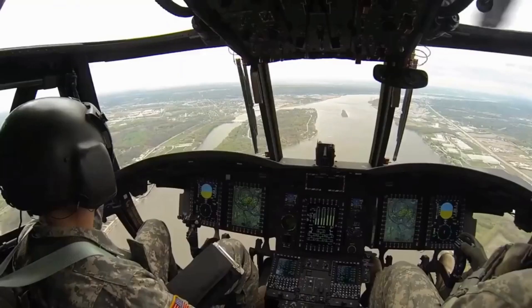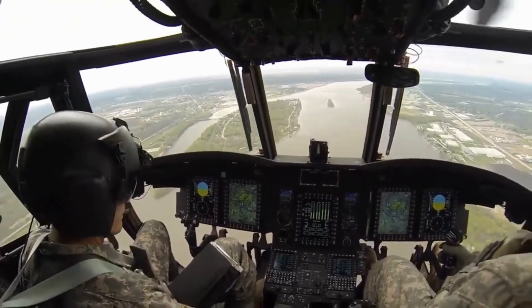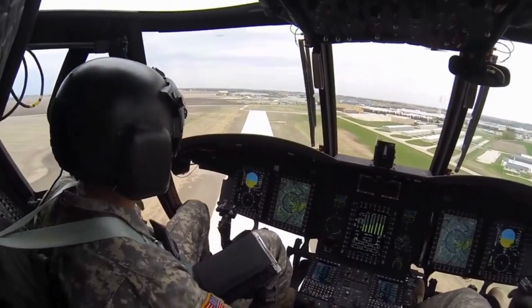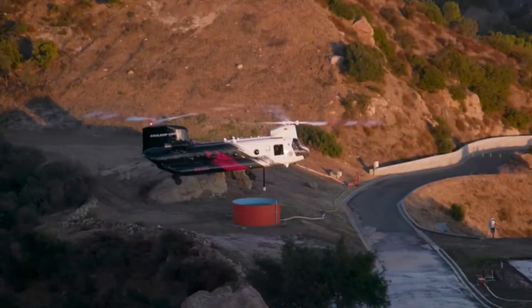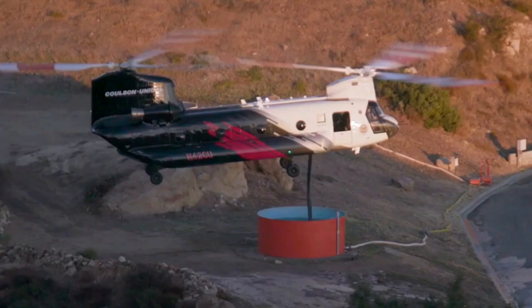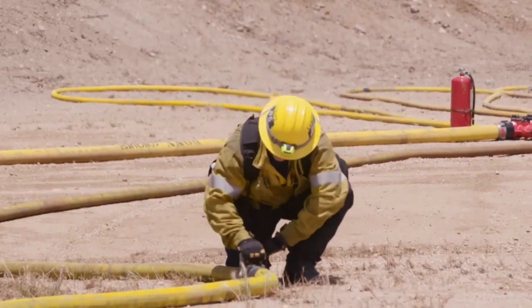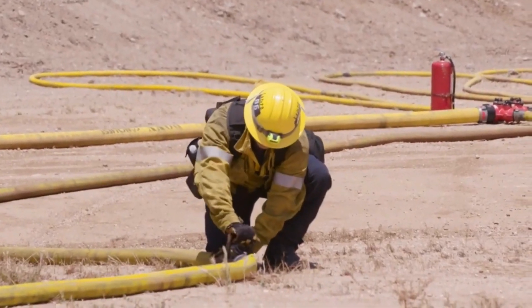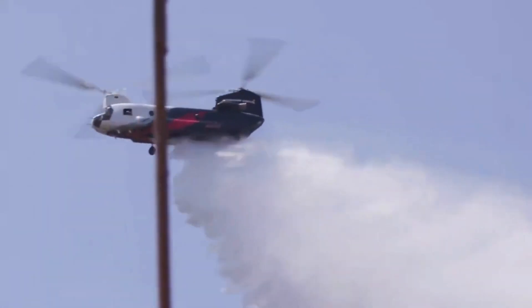Now let's lift the curtain and peek behind the scenes. Witness the dedication and skill of the brave men and women who operate this beast. Every mission is a dance of adrenaline and focus, where split-second decisions can mean the difference between triumph and tragedy. The crew, consisting of pilots, co-pilots, and highly trained firefighters, work in perfect harmony to tackle the raging blazes below. The camaraderie among the crew is unwavering, making them an unstoppable force against nature's fury.